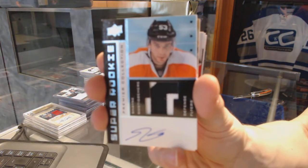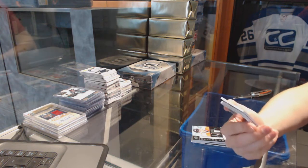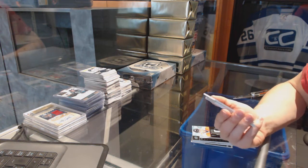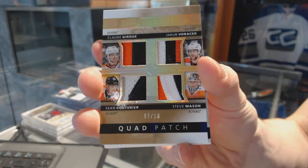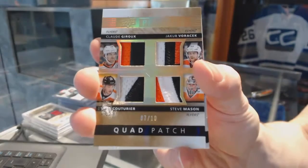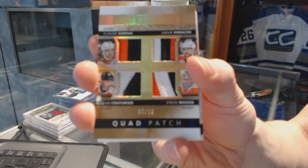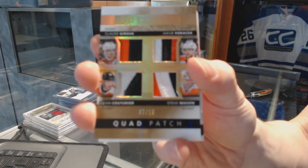Good box for Philly. We've got a quad patch, number 7 of 10 for the Philadelphia Flyers — Claude Giroux, Jakub Boychuk, Steve Mason, and Sean Couturier. 7 of 10 quad patch for the Flyers.